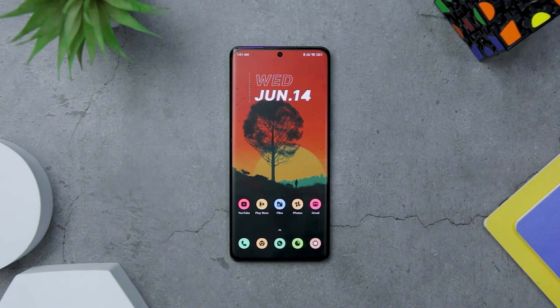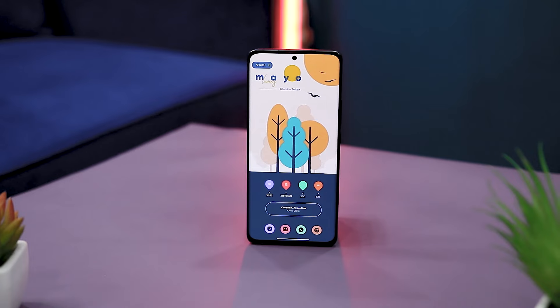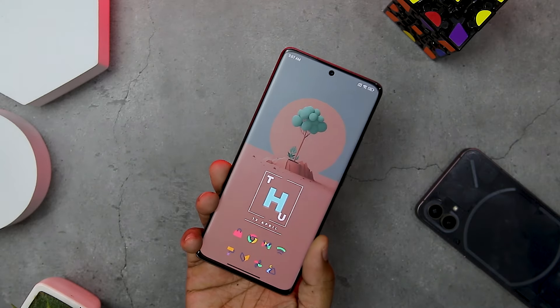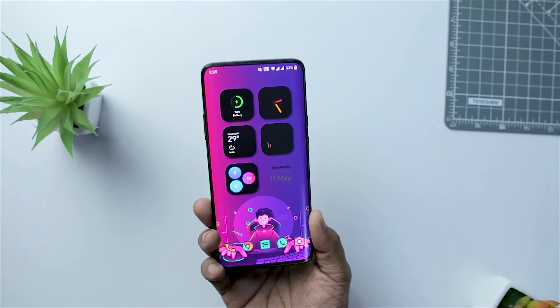If you want to give your Android home screen a stunning makeover, you need four key ingredients: icon packs, wallpapers, custom launchers, and widgets. These elements can help you create a unique and beautiful look for your device. In this video, I'll tell you my favorite icon packs, wallpaper apps, custom launchers, and KWGT widgets that I use to make my home screen look awesome.